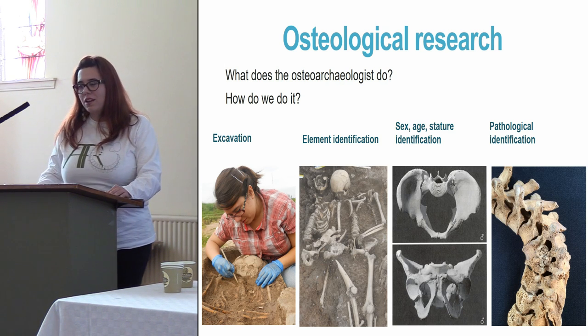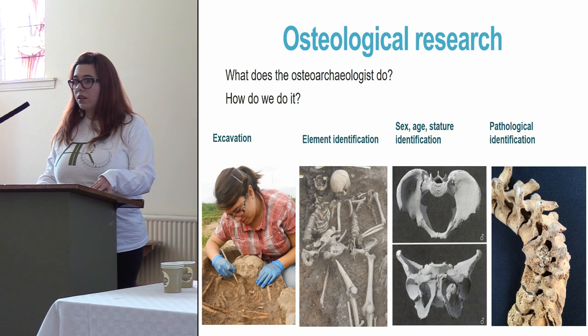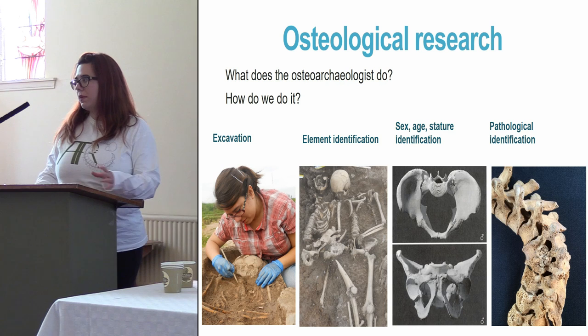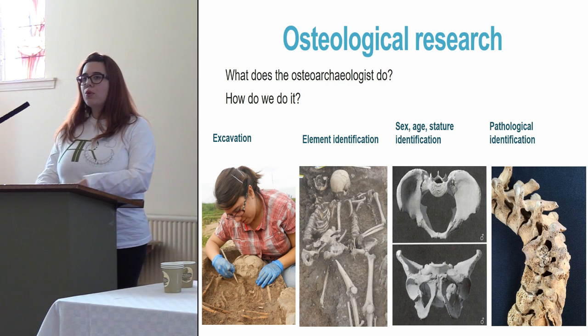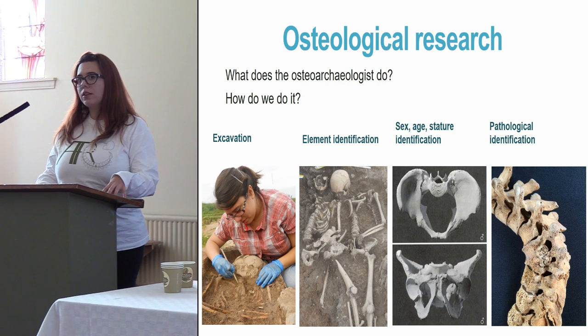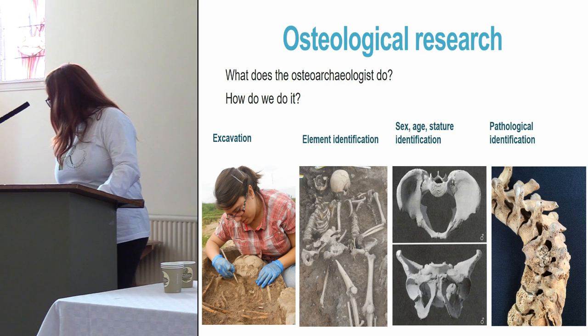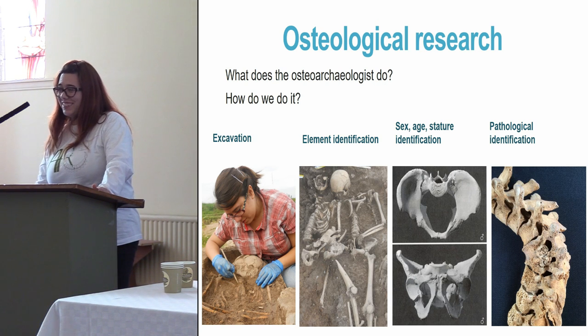Finally there is pathological identification. Most pathologies won't show on bones, but some chronic diseases will — tuberculosis, leprosy, and also general malnutrition. A child that has suffered malnutrition during upbringing will show that in the bones when an adult, even if they survived that malnutrition. But what happens when the remains are cremated, like the Kilmacogwood remains? Then everything is more complicated.